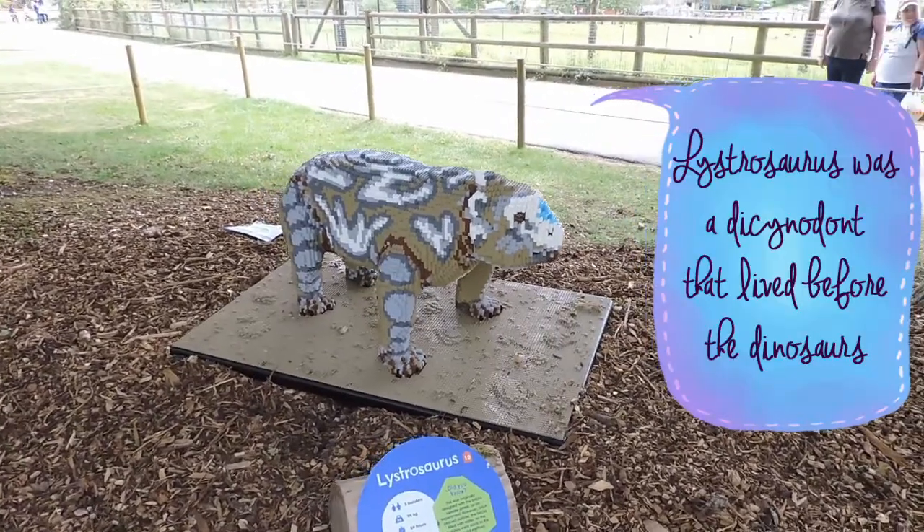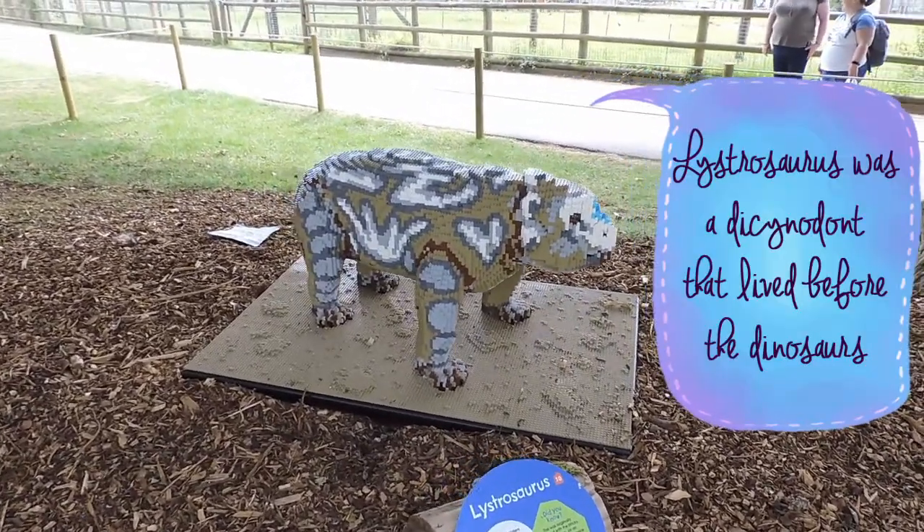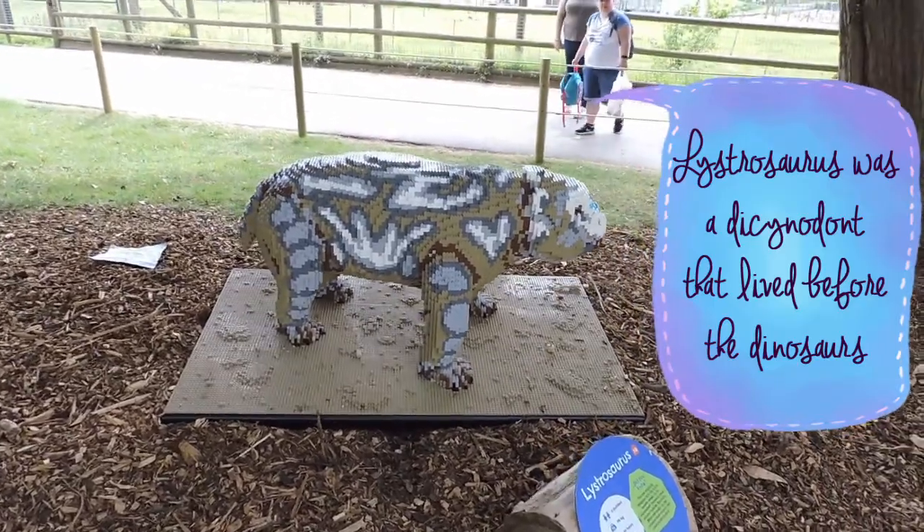It's cool to see Lystrosaurus being repped and all, but they should really have signs that say it's not a dinosaur at all.